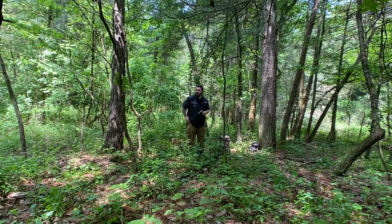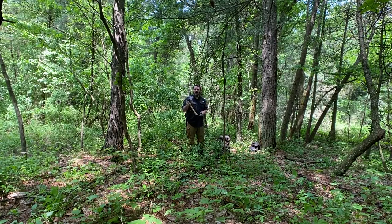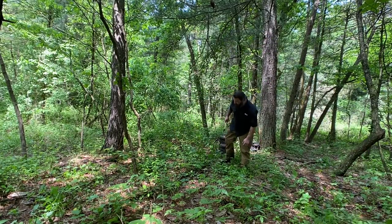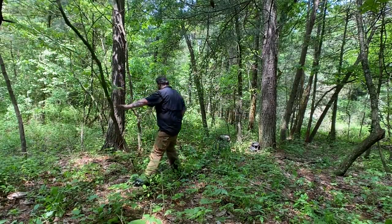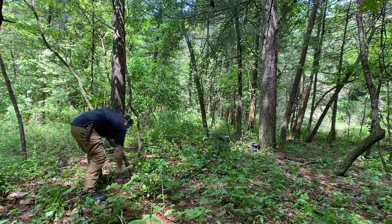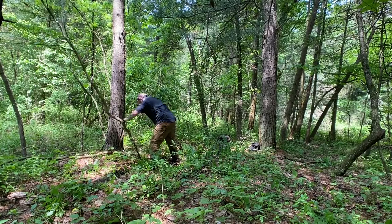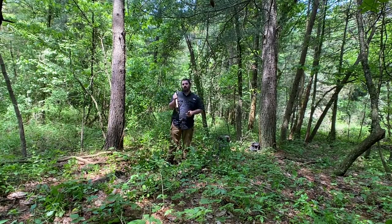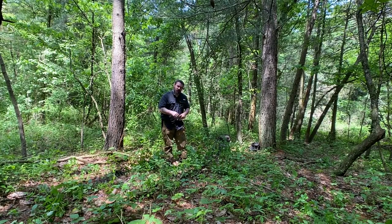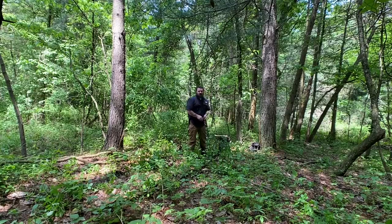A lot of you had questions about this axe. I can't remember exactly where I got it, but I do know it came from Japan. This is a Japanese-made bearded axe. My only complaint is that this axe did not come razor sharp. When you think of Japanese axes, swords, and knives, you think razor sharp — and it wasn't. But I took a stone to it, took a leather strop to it, and it's pretty close now.